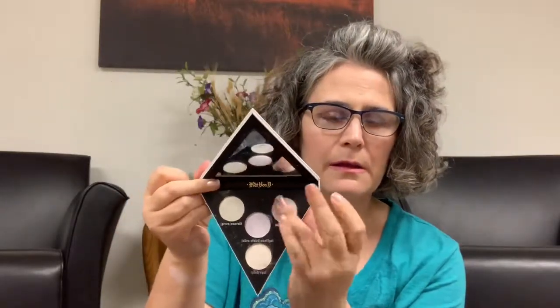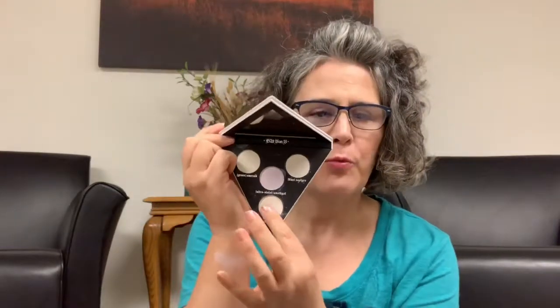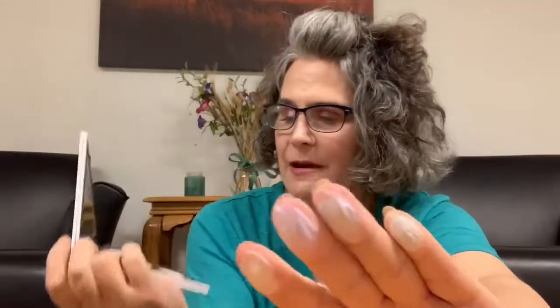That's Kat Von D's Alchemist Holographic Palette — it's a face and eye highlighter palette. I'm sure you have all seen it a bazillion times. I have worn it a couple of times but not enough to really have an opinion. I think they are strikingly beautiful. We have Green Emerald at the top, then Blue Sapphire at the top as well, in the middle Ultra Violet Amethyst — those are so soft — and then Pink Opal.